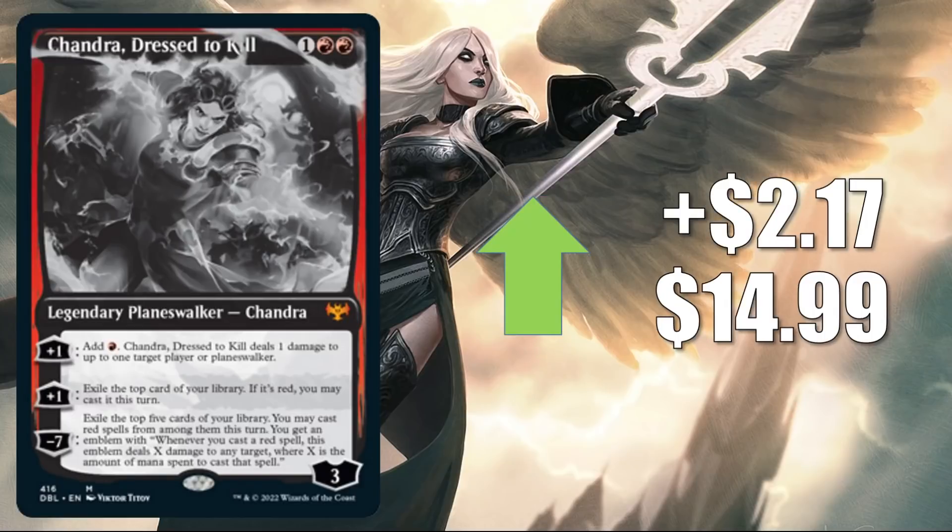The first card going up in this section is Chandra Dressed to Kill from Double Feature, up $2.17 to $14.99. It's seeing Standard play in Mono Red Aggro. In Pioneer, you also see it in Mono Red Aggro builds. In Modern, it's in Obosh Aggro. And it does get a little Commander play too in Chandra Fire of Kaladesh builds and more.